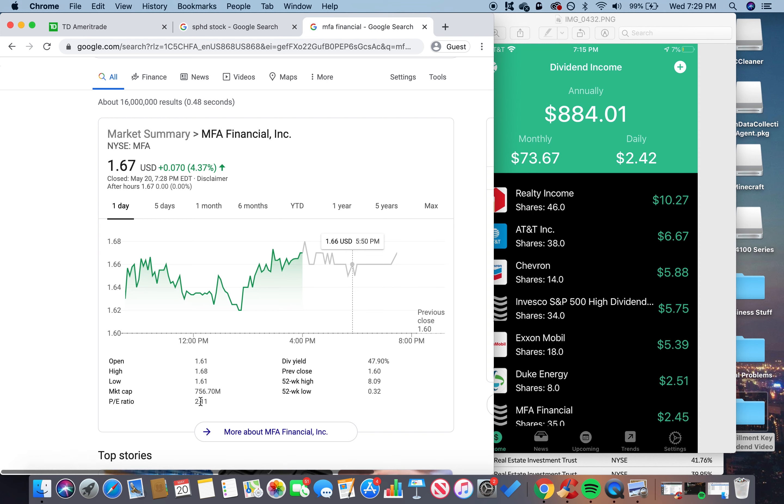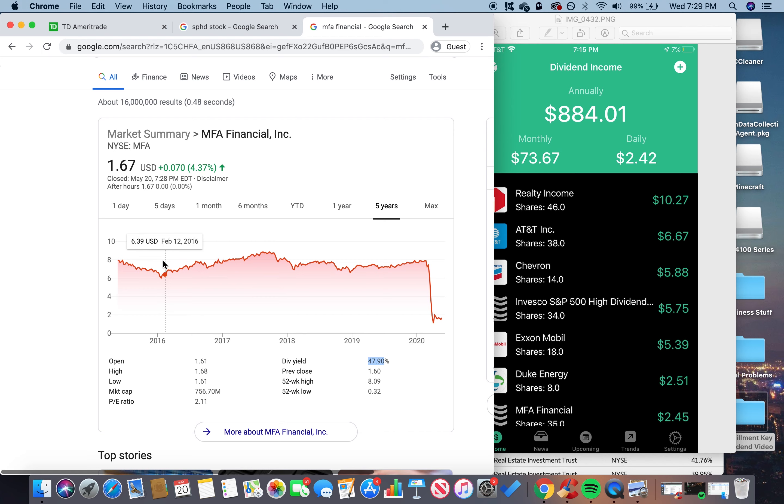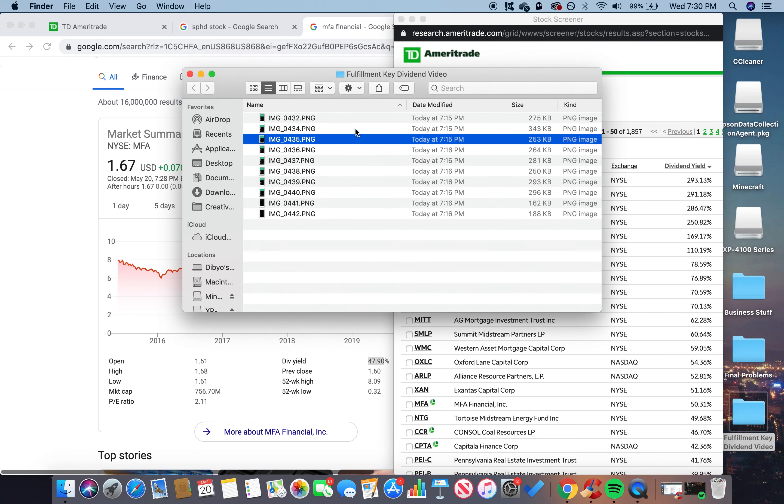MFA Financial was one of the hail marys I took. The P/E ratio is 2.11 — not really that good — but the dividend yield is 47%. Looking at the chart, it had pretty consistent performance staying around $7, then collapsed to about $1. That's why the dividend yield is so high: the dividend per share stayed the same but as the stock price dropped, the yield went up. That's more of a concept for another video.